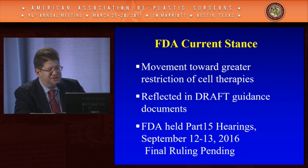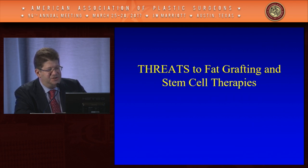The FDA's current stance is moving toward greater restriction of cell therapies. They held public hearings in September, and the final ruling is not yet out. The good news is we don't think there will be a final ruling this year — they don't ever have to release a final ruling and can let these die. But it's really taken up a lot of time and energy to address these issues.